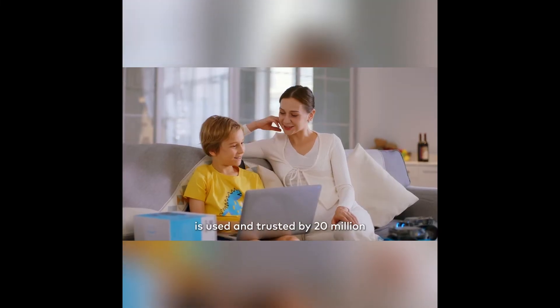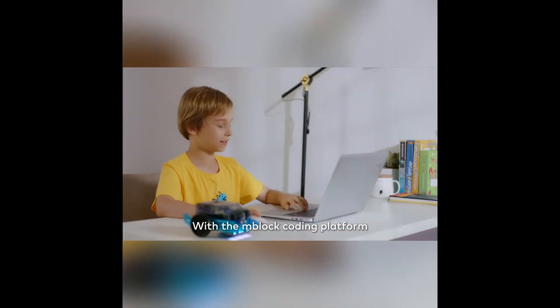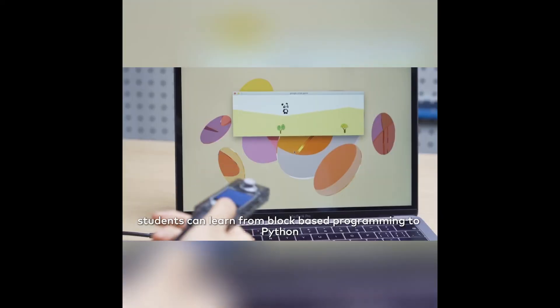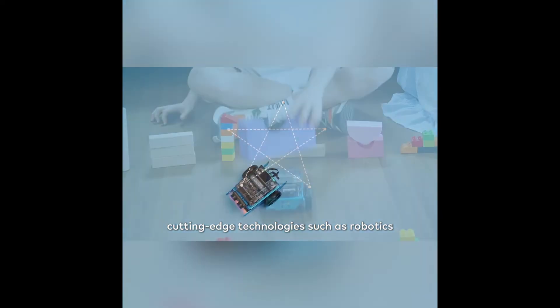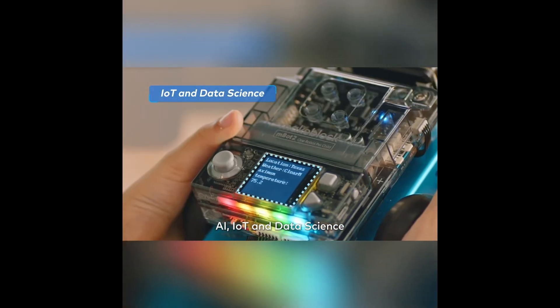The one-stop coding platform tailored to coding education, M-Block, is used and trusted by 20 million educators and learners. With the M-Block coding platform, students can learn from block-based programming to Python and interact with different cutting-edge technologies such as robotics, AI, IoT, and data science.